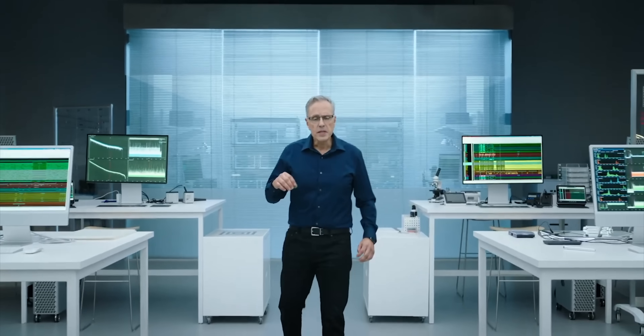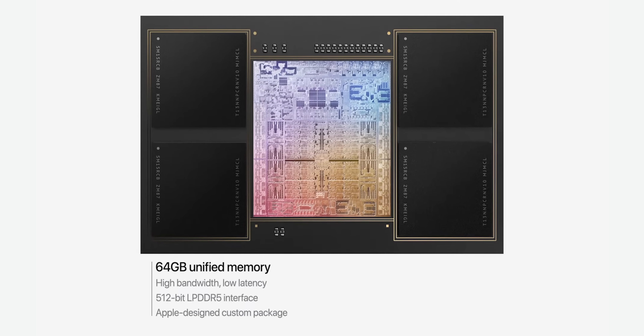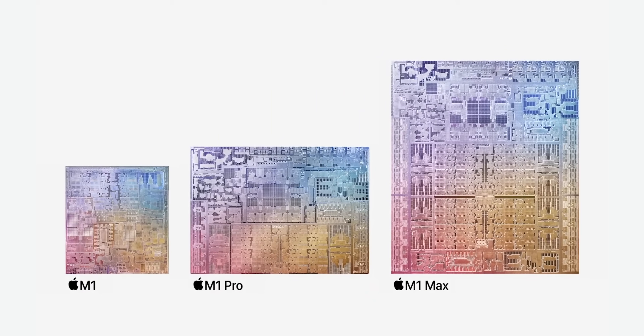M1 Max — this incredible chip builds on M1 Pro and takes its amazing capabilities to new heights. I like that they stuck with M1 because it does define the generation. These aren't next-generation chips — we'll presumably get an M2 with the next MacBook Air, but this is the same generation, just more. M1 Max starts with a much higher bandwidth on-chip fabric and doubles the memory interface once again: 400 gigabytes per second, twice M1 Pro, six times M1, with up to 64 gigabytes of unified memory. Its die has a staggering 57 billion transistors — 1.7 times M1 Pro and 3.5 times M1.